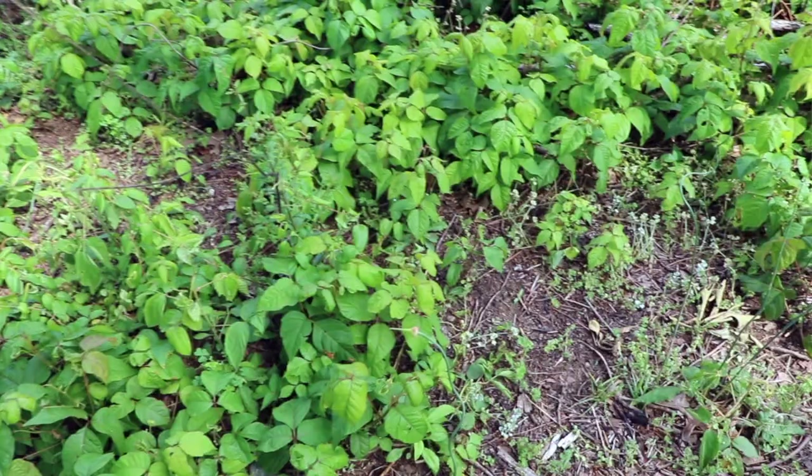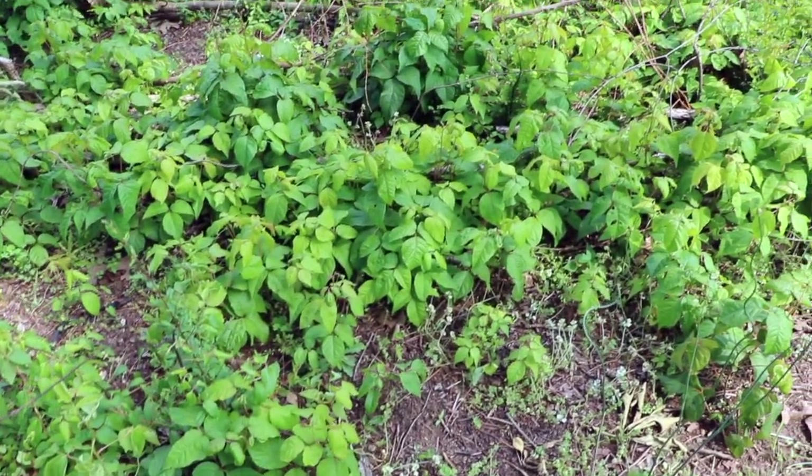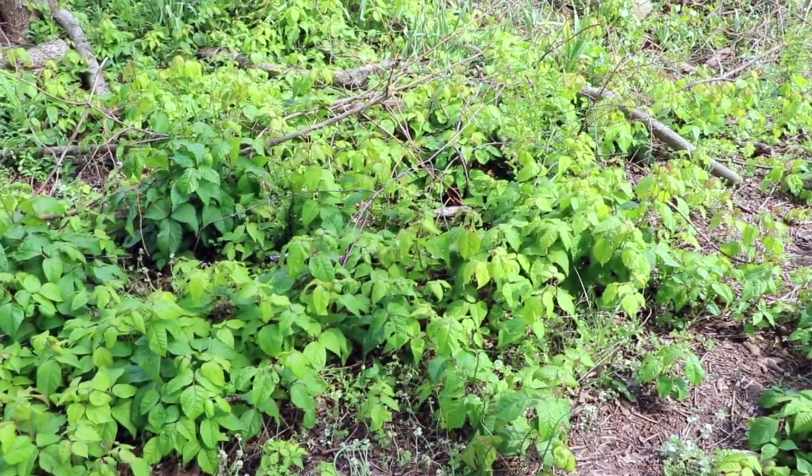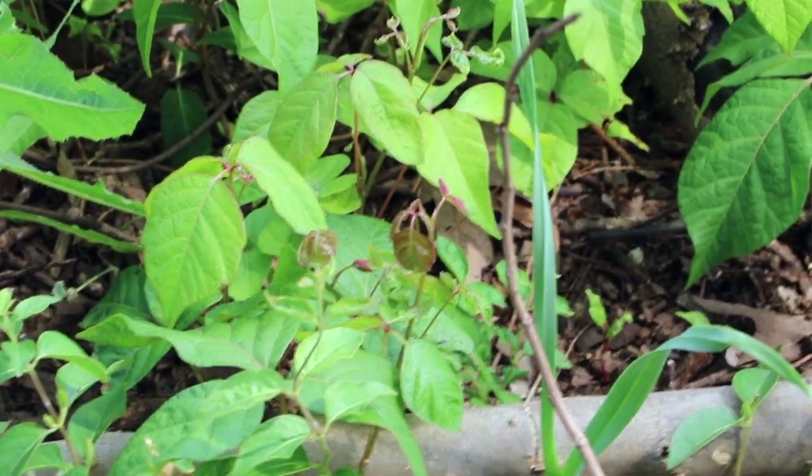Poison ivy will grow in two different ways. One is a crawling vine that shoots up out of the ground. Those shoots can be easily mistaken for small tree saplings coming up out of the ground. But generally, if you see a lot of poison ivy in an area, you'll see that they are growing out of a layer of vines that are coming across the bottom of the ground.